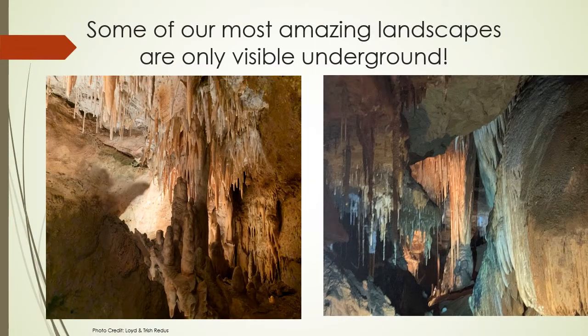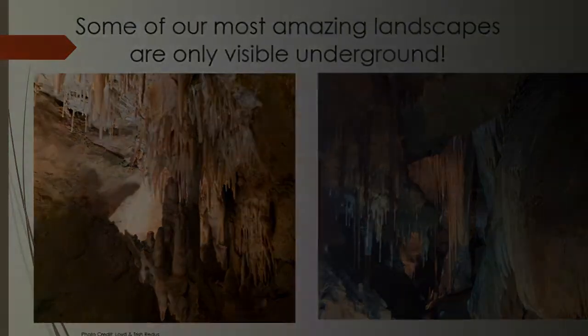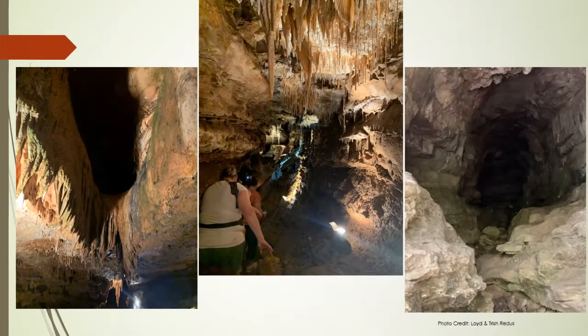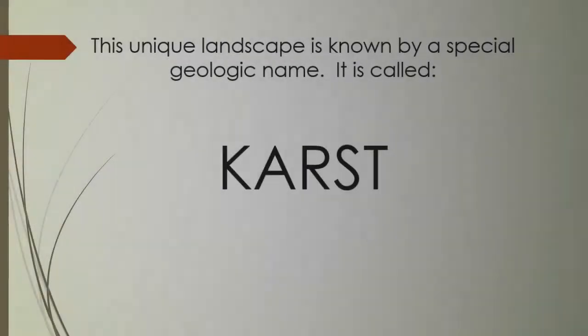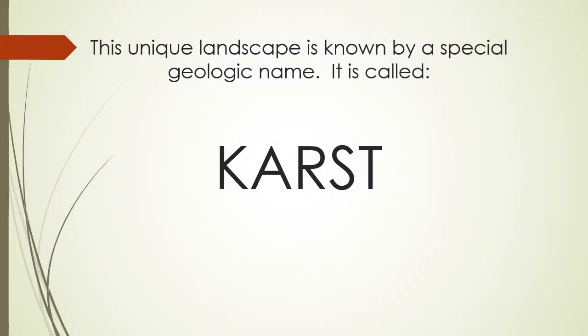Some of our most amazing landscapes are only visible underground. This unique landscape is known by a special geologic name. It is called karst.